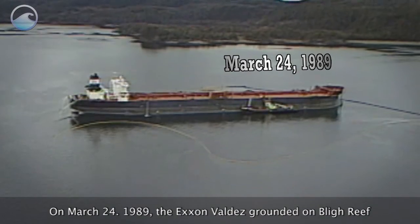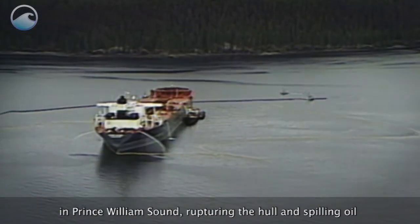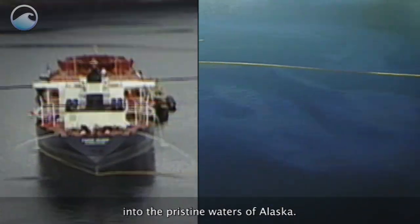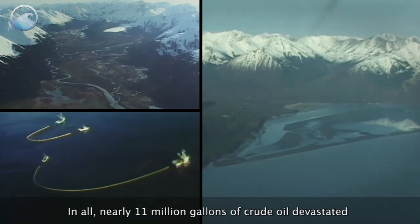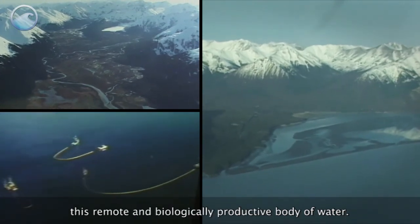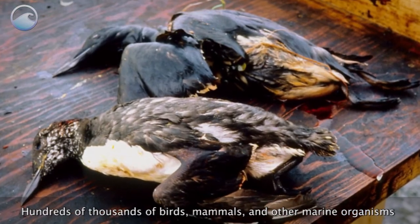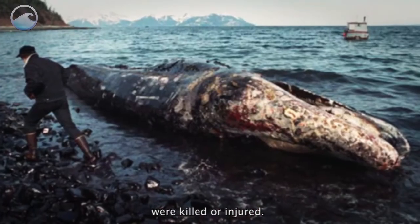On March 24, 1989, the Exxon Valdez grounded on Bligh Reef in Prince William Sound, rupturing the hull and spilling oil into the pristine waters of Alaska. In all, nearly 11 million gallons of crude oil devastated this remote and biologically productive body of water. Hundreds of thousands of birds, mammals, and other marine organisms were killed or injured.